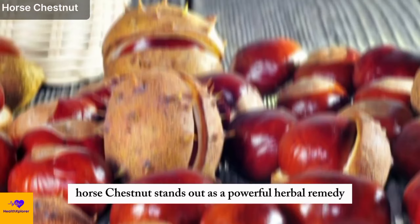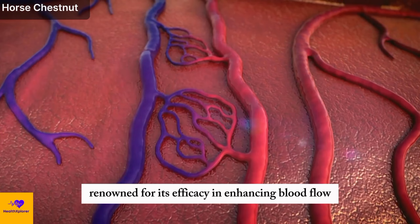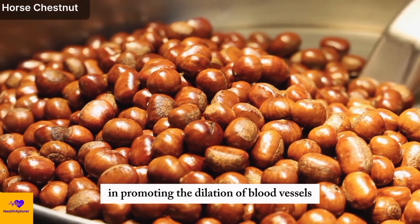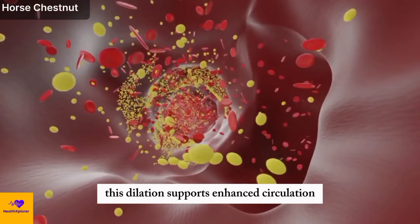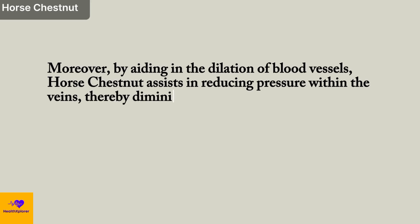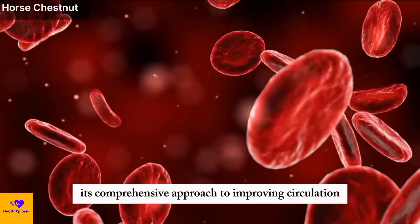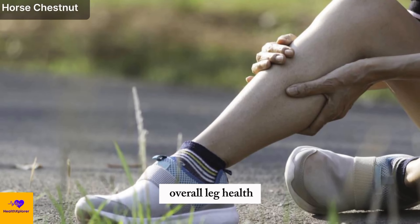Number 8: Horse Chestnut. Horse chestnut stands out as a powerful herbal remedy renowned for its efficacy in enhancing blood flow and combating inflammation. A key constituent, aescin, plays a pivotal role in promoting the dilation of blood vessels. This dilation supports enhanced circulation, ensuring the efficient transport of nutrients and oxygen to various body tissues. Moreover, by aiding in the dilation of blood vessels, horse chestnut assists in reducing pressure within the veins, thereby diminishing leg pain and swelling, positioning it as a valuable herbal remedy for promoting overall leg health.